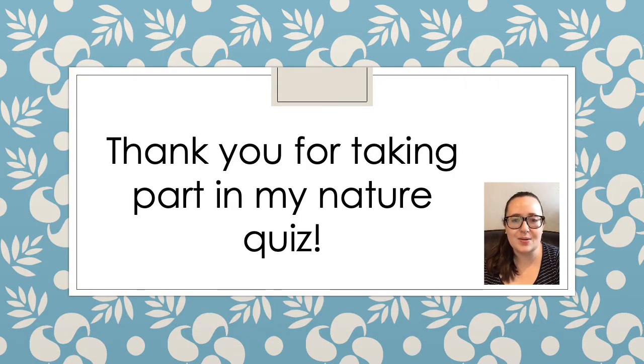I hope you've enjoyed doing this nature quiz with me today. Were there any animals that you hadn't heard of before? If so, maybe you could do some research about one of them. I would love to see what you discover.